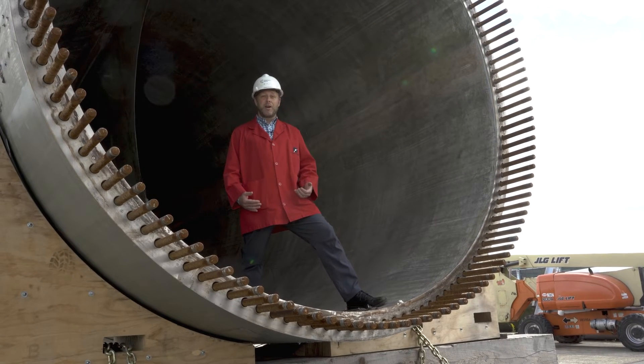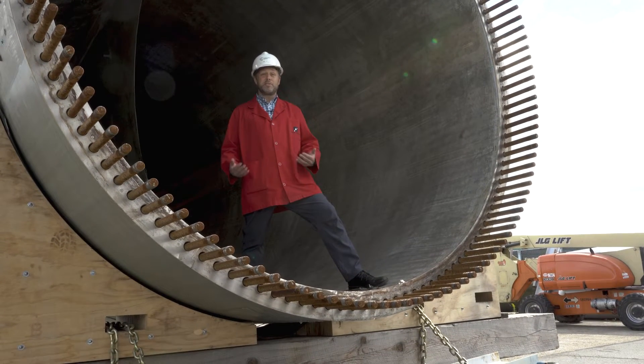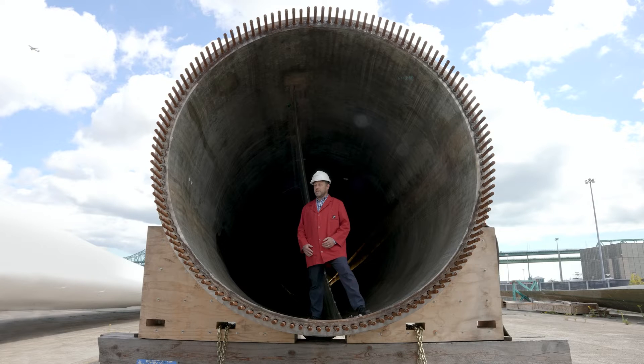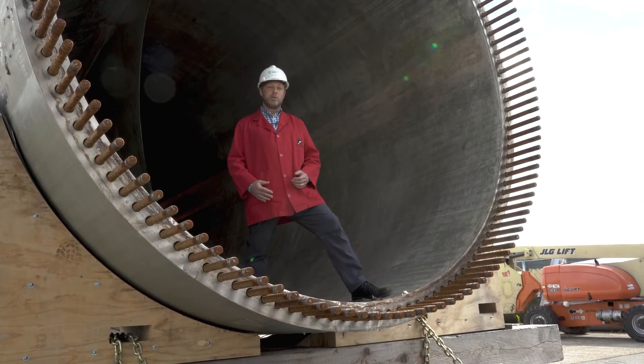That gives you a sense of how large they are — when you're producing wind energy, a bigger blade means a lot more power being generated. The blade is much larger than me, and this part is what they mount on the wall for the stress tests and life tests that we'll learn about inside.